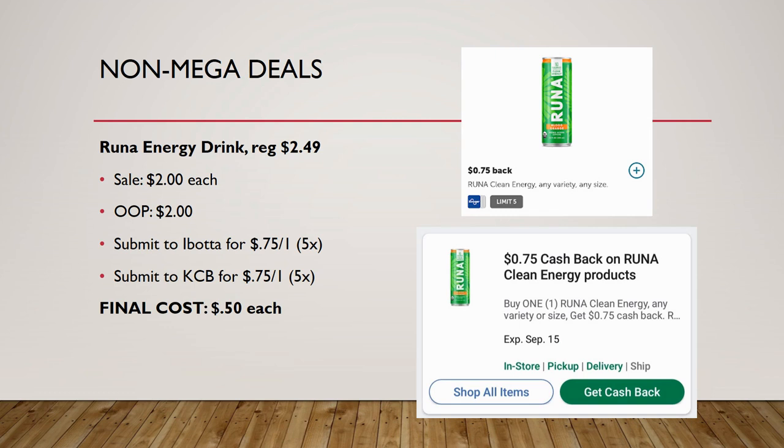Runa energy drinks are regularly priced $2.49, on sale this week for $2. Ibotta has 75 cents back on one and Kroger Cashback also has 75 cents back on one, so your final cost is just 50 cents each.